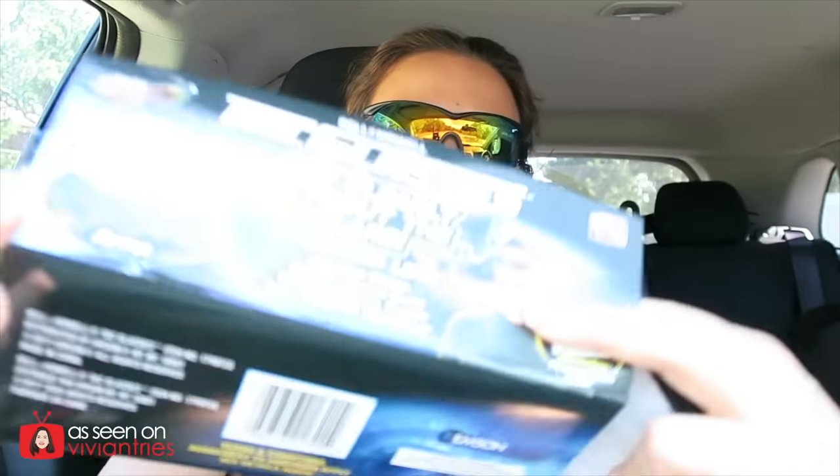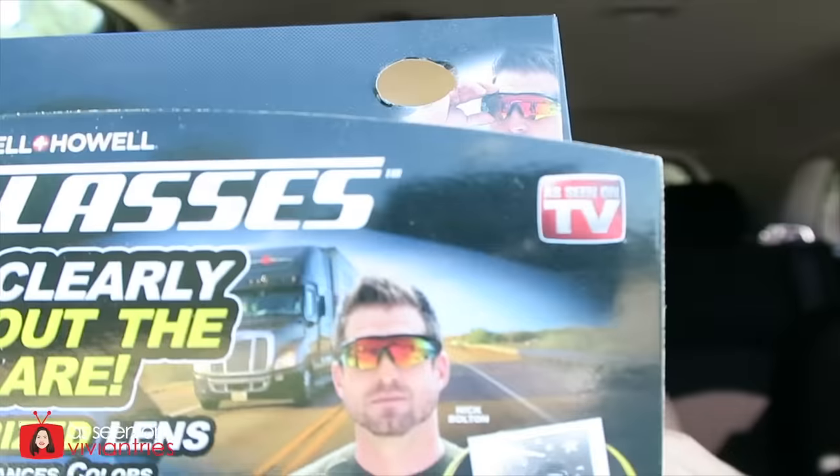Oh there's Nick — hey Nick, I'm trying out your glasses today! My tips for the company: make some for girls. They don't all have to look like goggles, okay? So they gave me this little case — come on now.